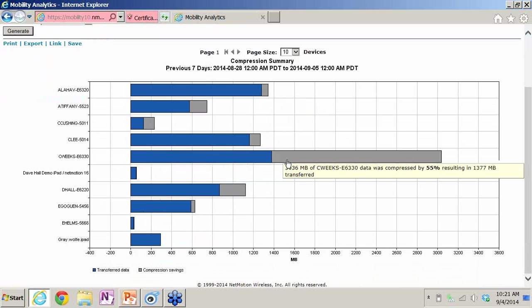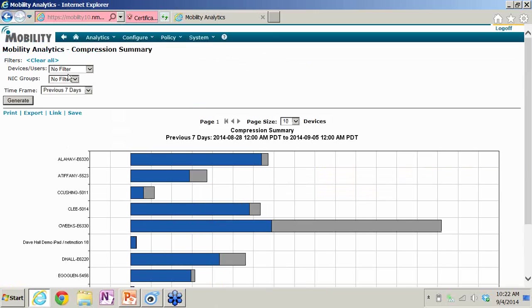What does that mean? If I'm someone with a 5GB plan and I'm able to compress half the data I send, I've almost doubled my plan because I'm sending less data than I normally would. So that's a great user experience and a great cost savings.